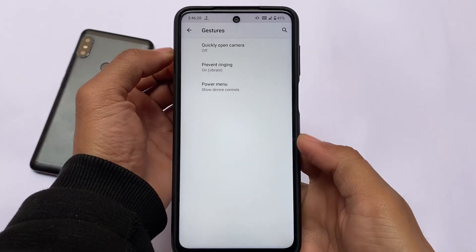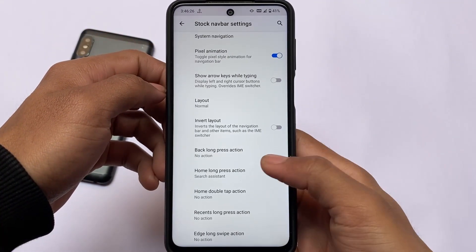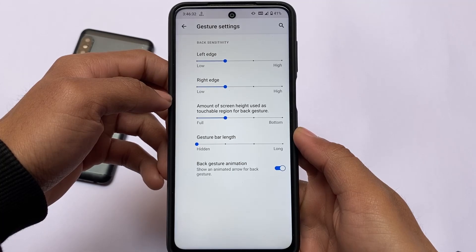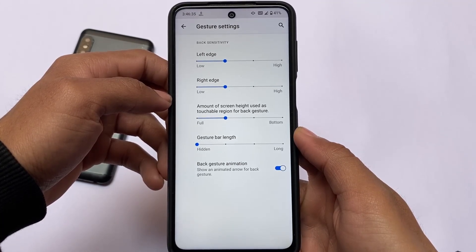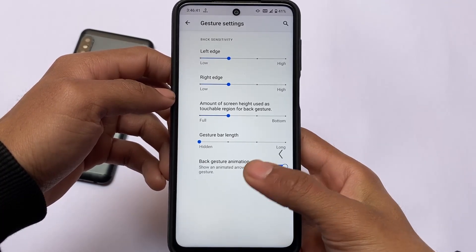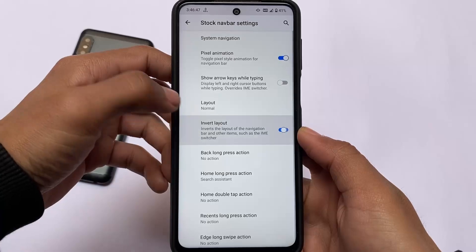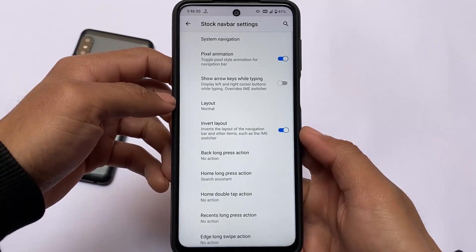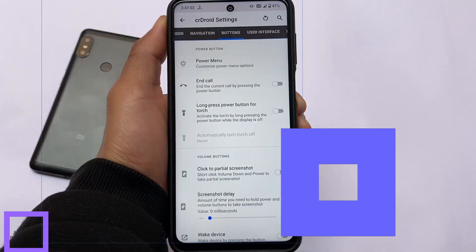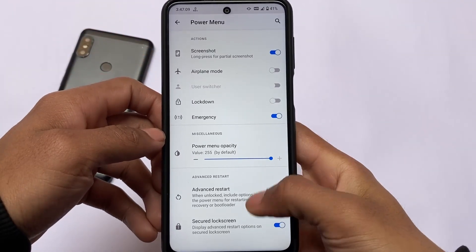For the navigation bar, whether you use gestures or navigation bar buttons, you still have customization options. In the system navigation settings, if you have gesture navigation enabled, you have the option to hide the navigation bar pill. I hide it most of the time, or I use a small navbar pill — I can decrease that pill size and the space behind the keyboard. Sometimes I use it without a pill. These are quite useful options.